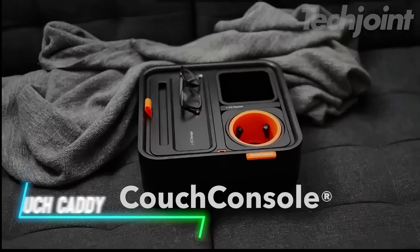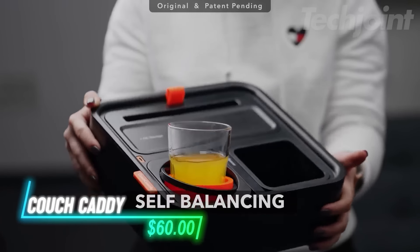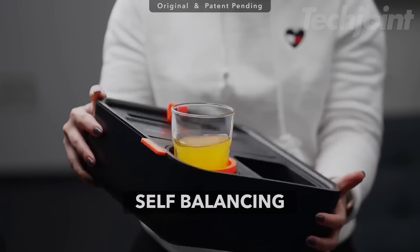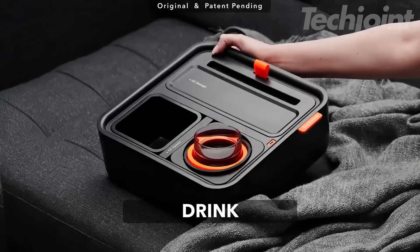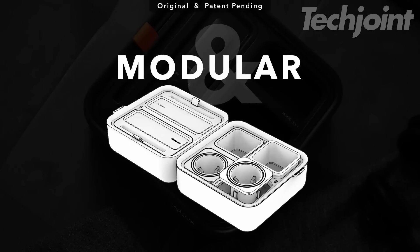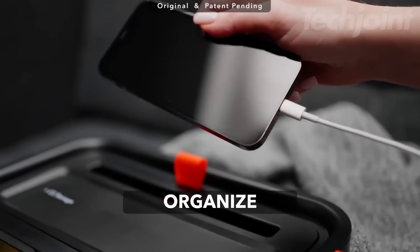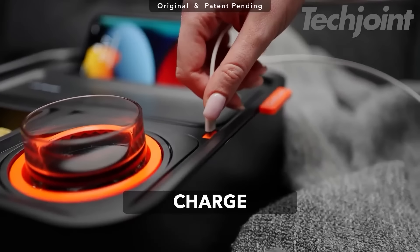This sofa caddy keeps drinks and snacks handy while relaxing. The unique self-balancing cup holder ensures beverages stay upright, preventing spills even on soft surfaces. The modular design allows for customization, letting users arrange the four storage sections as needed. An integrated USB-C port provides convenient charging for devices.